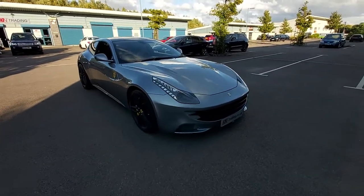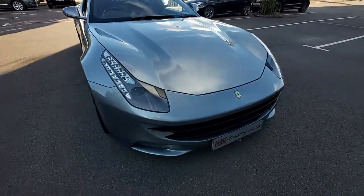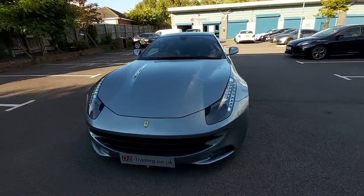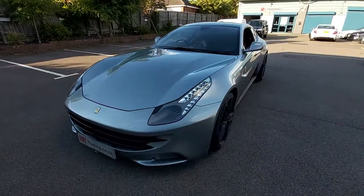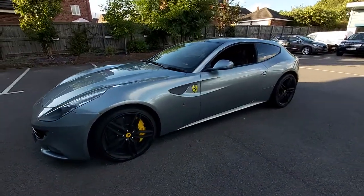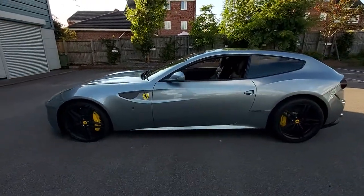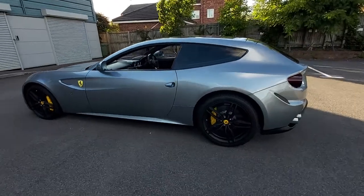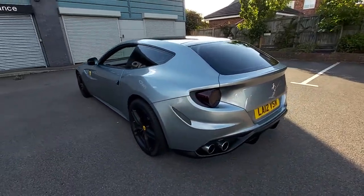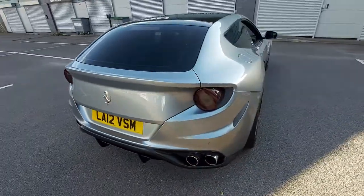This vehicle is a 2012 registered vehicle. It's covered just under 28,000 miles. It's got the full Ferrari dealer service history — I think it's had a total of nine service stamps, so nine services all up-to-date. The next service isn't due until next year; it was serviced about 1,500 miles ago. It has a fresh MOT.